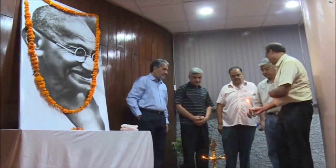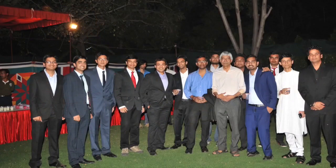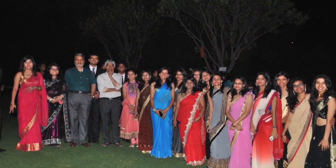The institute celebrates festivals of national importance like Gandhi Jayanti. The director and the deans also host a personal dinner for the graduating students.